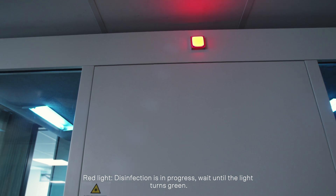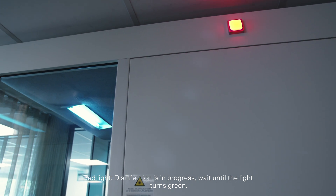Red light means disinfection is in progress. Wait until the light turns green before entering.